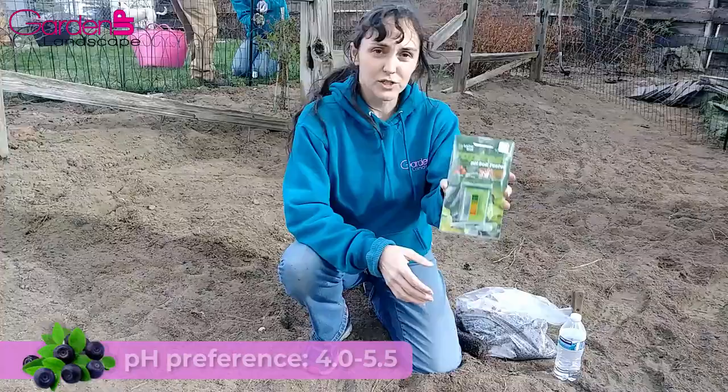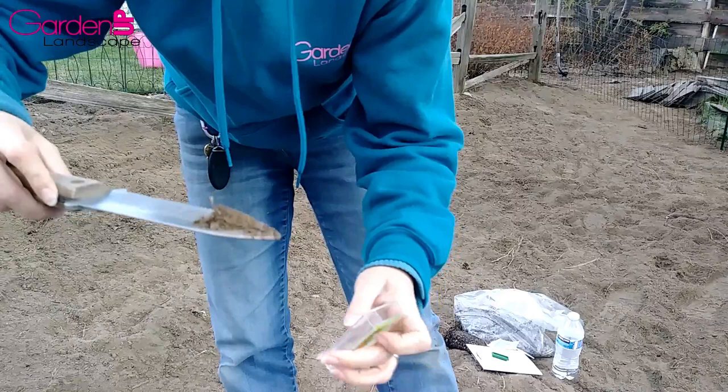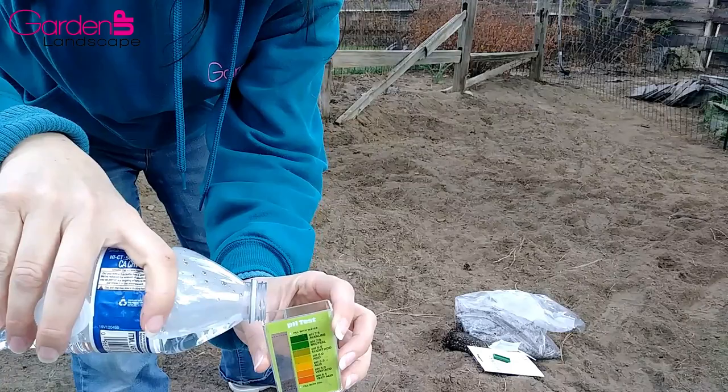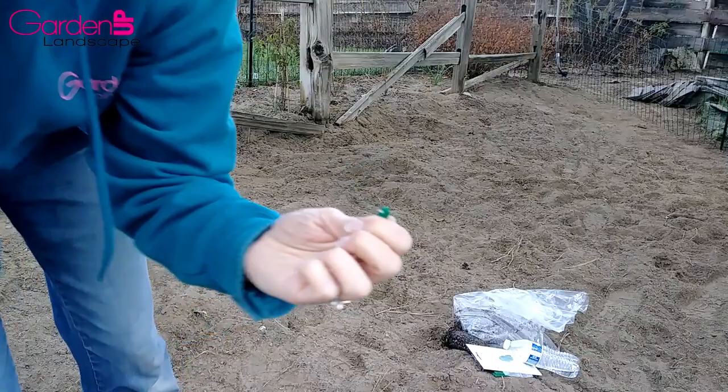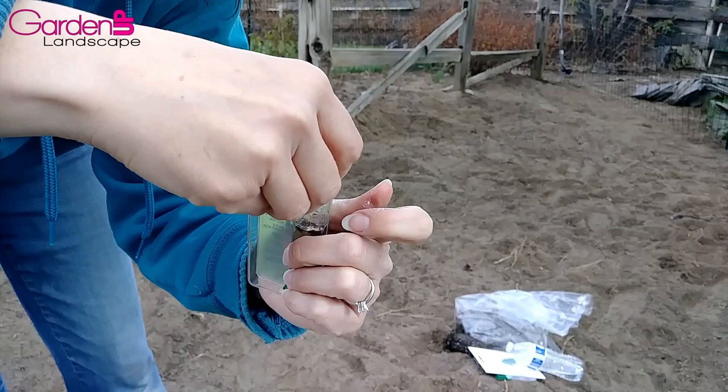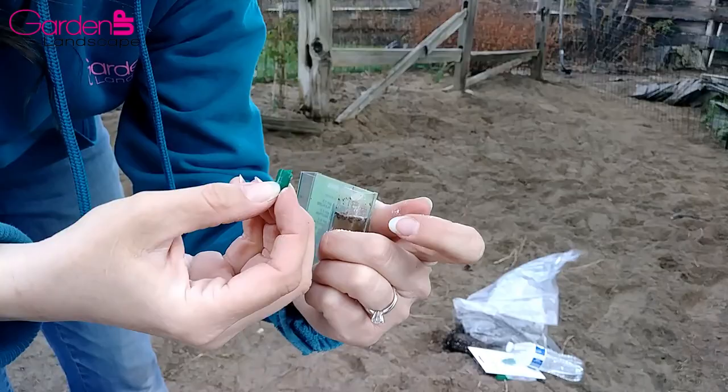Huckleberries also prefer quite acidic soils with a pH of somewhere between 4.0 and 5.5. I did a soil test for this project, thinking that the site below my pine tree would be quite acidic since I've always struggled to keep the grass growing there. But after doing a pH test and finding the soil to be a perfect neutral at right around 7, I realized that wasn't the case. So I'm researching ways of lowering soil pH. I was planning on amending with pine needles, but I found in my research that that actually does not make any meaningful difference — pine needles themselves are very acidic, but by the time they finish breaking down, it's pretty much a net zero.